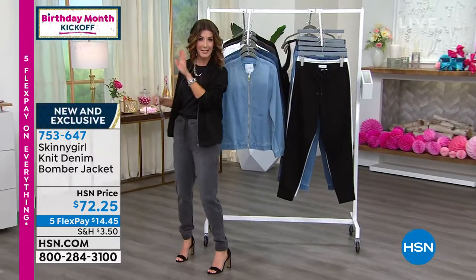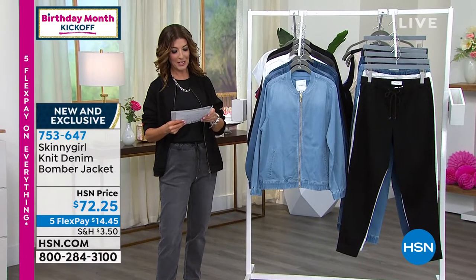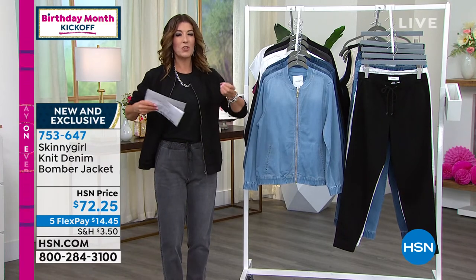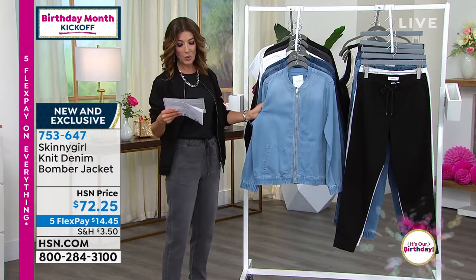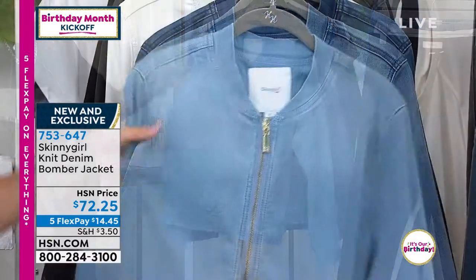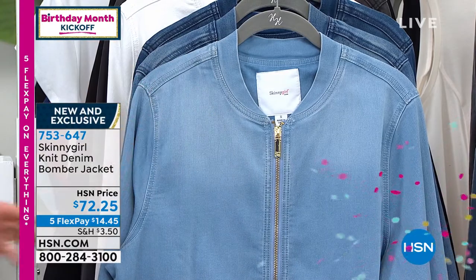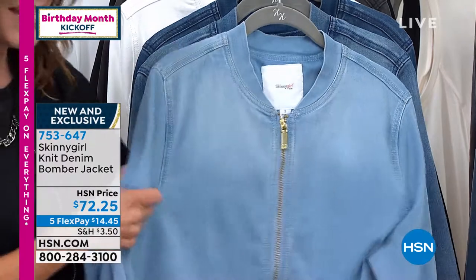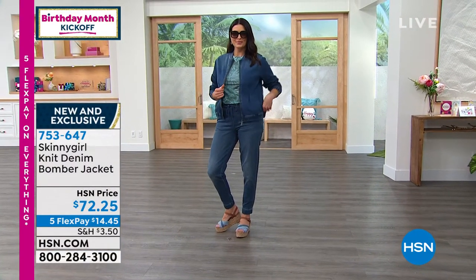Let's talk about the brand new bomber jacket which everyone is already loving. It's the same brand new stretch denim that Bethany did in the jogger — she's now done it in this cool bomber. It's not a lamb, not a leather, not stiff, not crunchy, not going to be expensive to take care of. You're not going to have to dry clean it. This is everything you want from a bomber jacket, but in stretch denim. It is so cute, so casual, with great colors available.